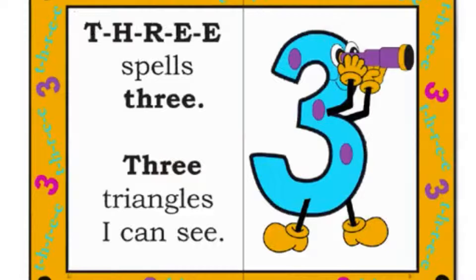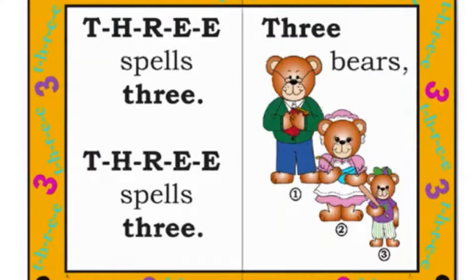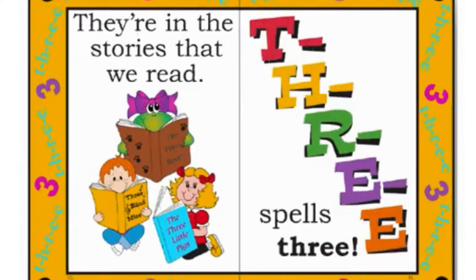T-H-R-E-E spells three. Three triangles I can see. They have three sides and sail the sea. T-H-R-E-E spells three. Three bears, three pigs, three mice I see. They're in the stories that we read. T-H-R-E-E spells three.